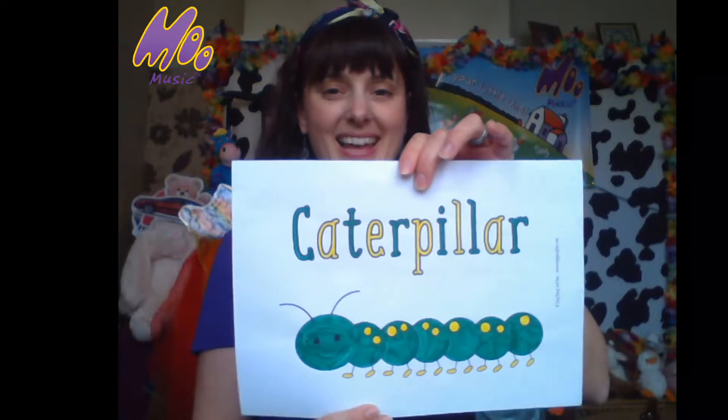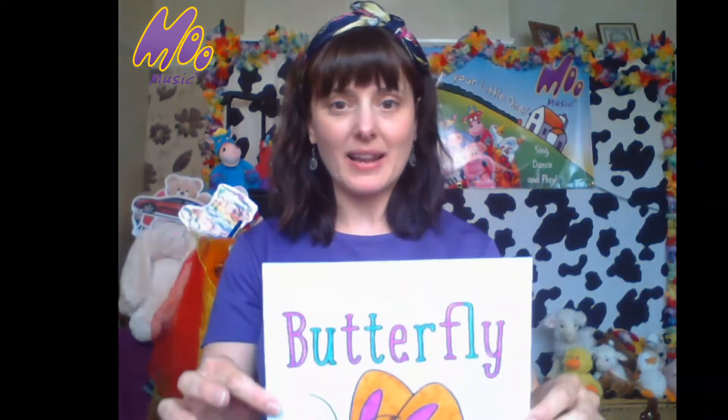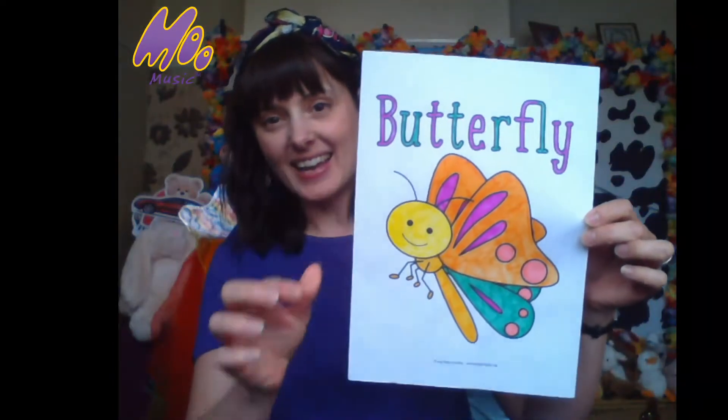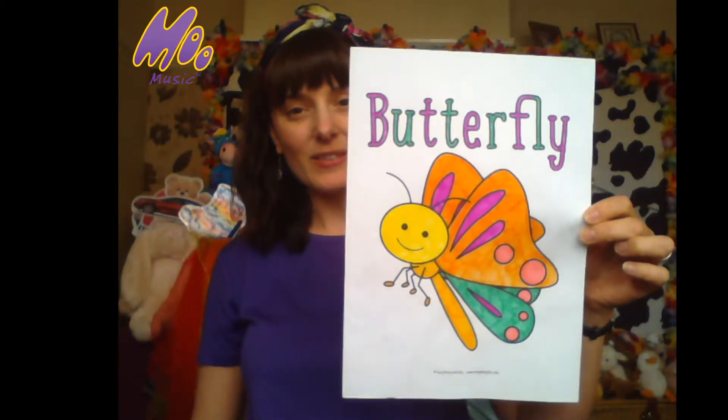And this one — lots of legs on this one — a caterpillar. It's like the very hungry caterpillar — they like to munch on leaves, don't they? Although he liked to munch on lots of other things too, didn't he? And here is my favourite one — it turns into a butterfly, a caterpillar. And here's my favourite — it starts as a caterpillar and turns into a butterfly. Lots of pretty colours!